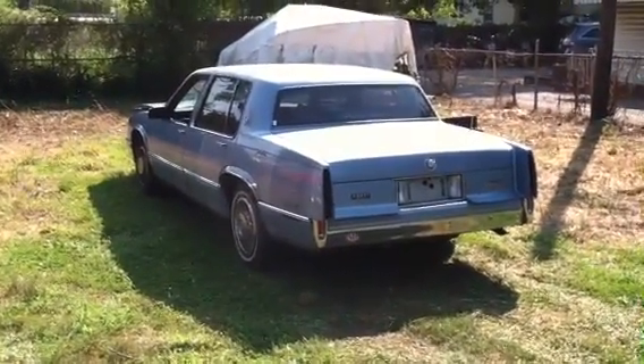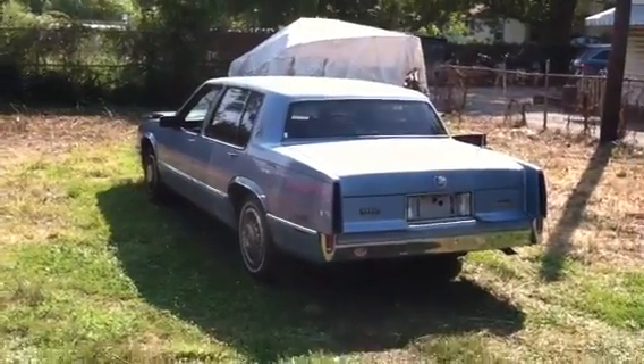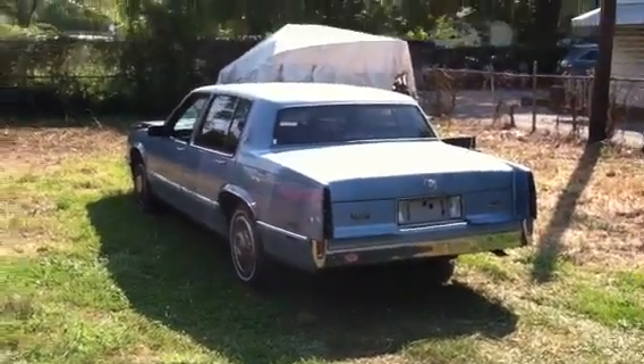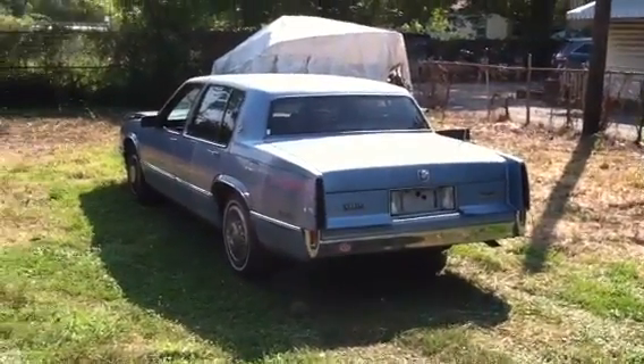Today I bring you a 1990 Cadillac Sedan DeVille with the 4.5 V8, fuel injected of course. 145,000 miles on it and it's for sale. So let's do it once around.